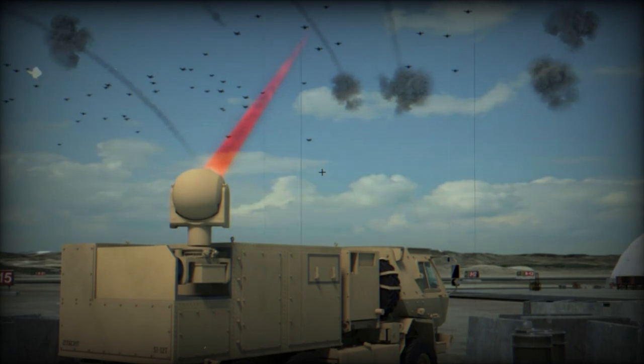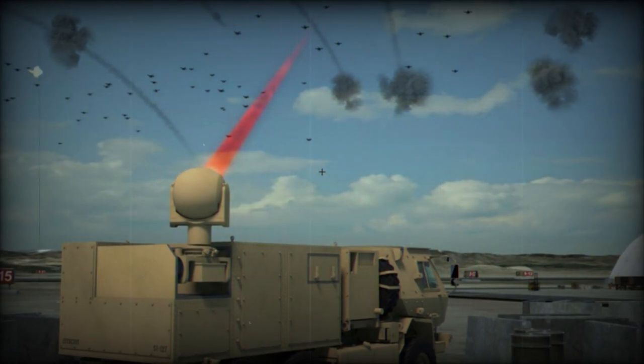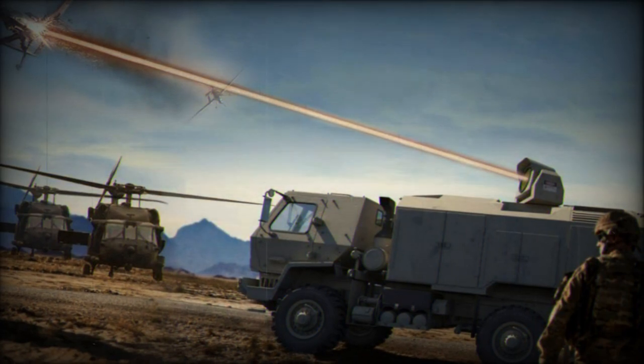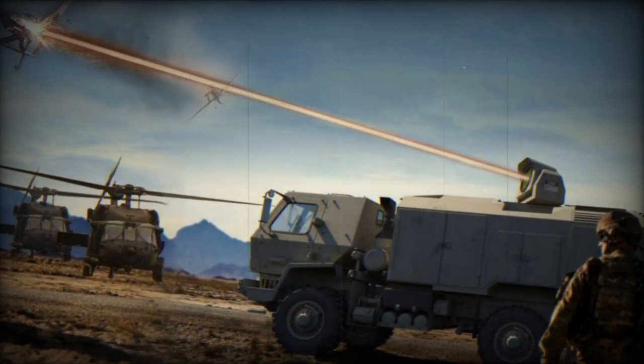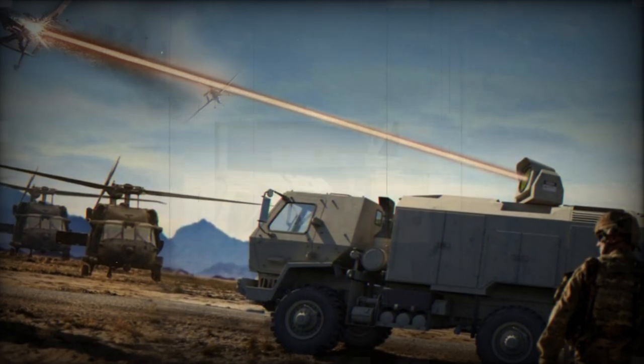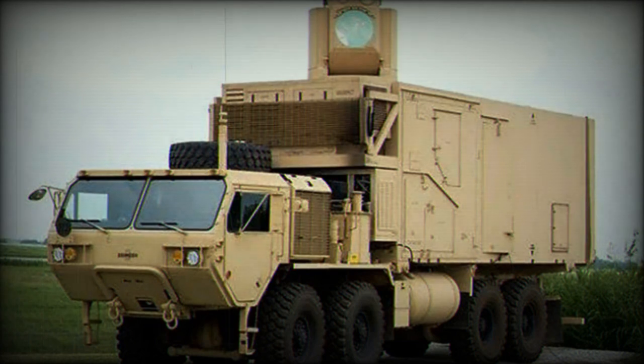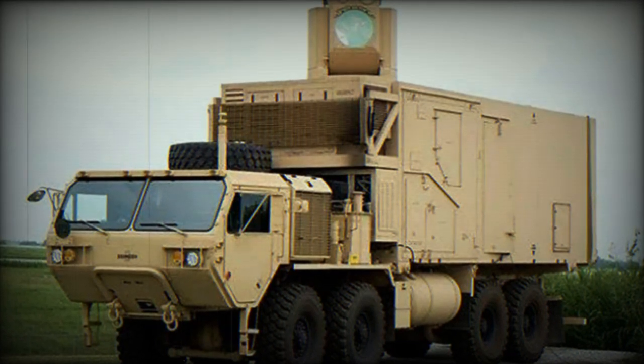The system comprises three fundamental elements: detection and tracking radar; battle management and weapon control system (BMC); and a missile firing unit (MFU) with 20 ready-to-fire container launchers. The radar system EL-M-2084 has been developed by Israeli defense company Elta, and the control system has been built by Israeli software company M-Pressed Systems.